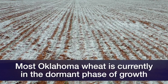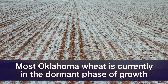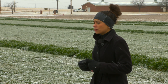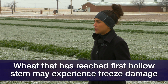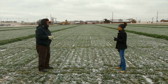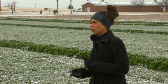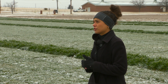Last week in our blog report we measured that some plants were at first hollow stem, so those plants could be in a more susceptible situation because the growing point would be more exposed to the low temperatures, making them more susceptible. Plants that are far behind in growth have that growing point still protected, still close to the soil, and not as exposed or as susceptible to injury.